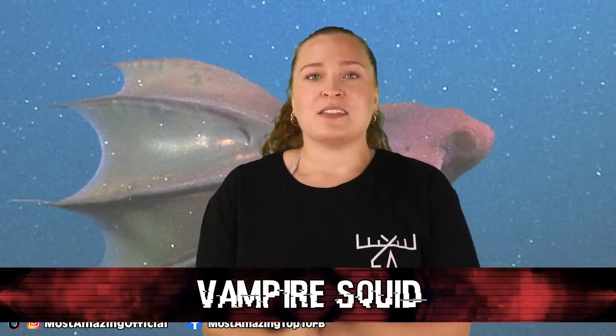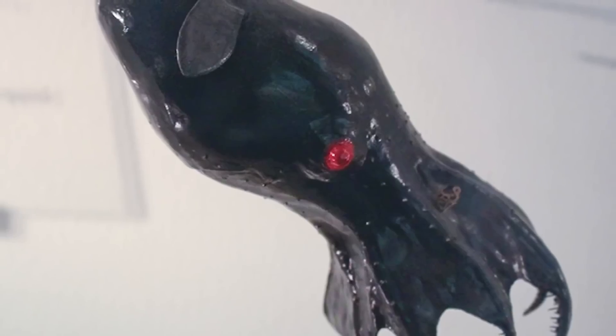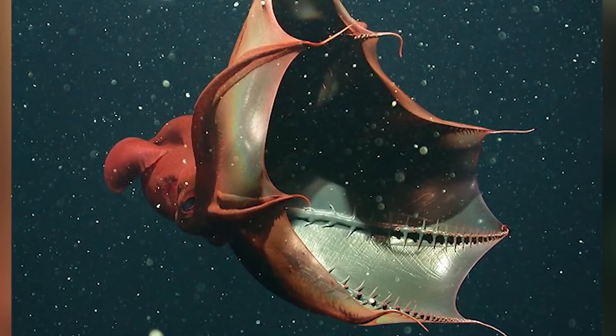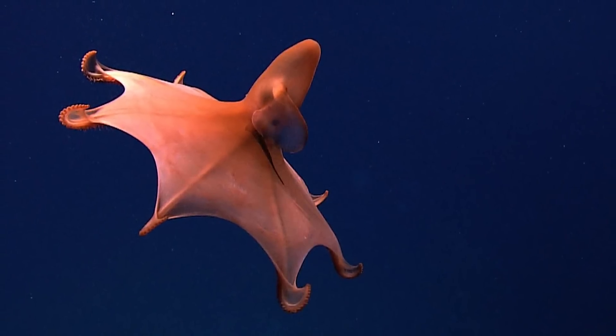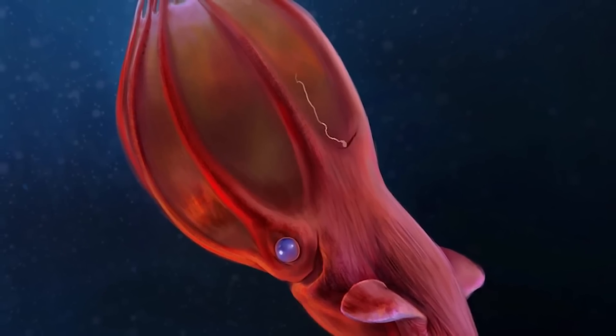At number 2 is the vampire squid — the last surviving member of its order, with similarities to both the squid and the octopus. Like the Dumbo Octopus, it has ear-like fins that help propel it through the water, but unlike the Dumbo Octopus, it isn't small and cute. The vampire squid is covered in photophores — light-producing organs — which it uses to produce disorienting flashes that confuse prey. While it doesn't have ink, it can shoot out a bioluminescent mucus at attackers in dangerous situations. It can also regenerate its arms. If you were in a fight with a vampire squid, you'd better come prepared.